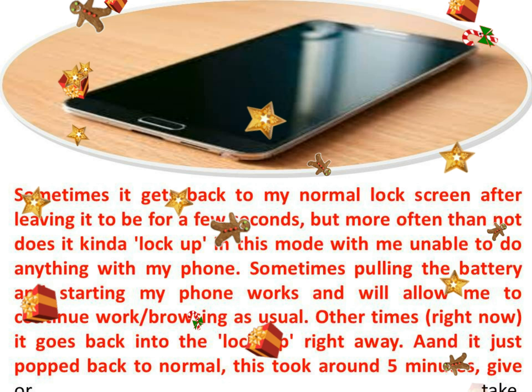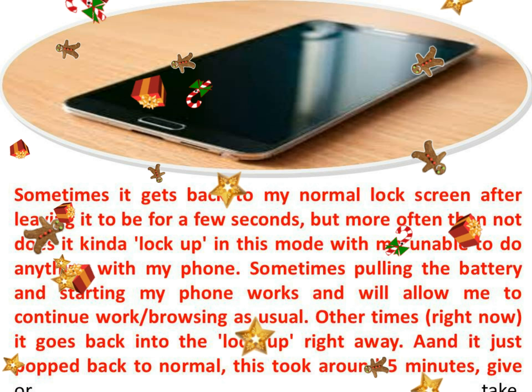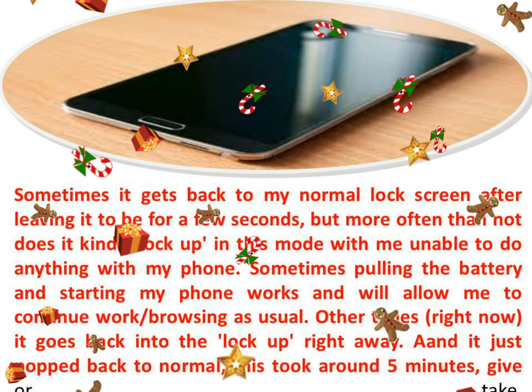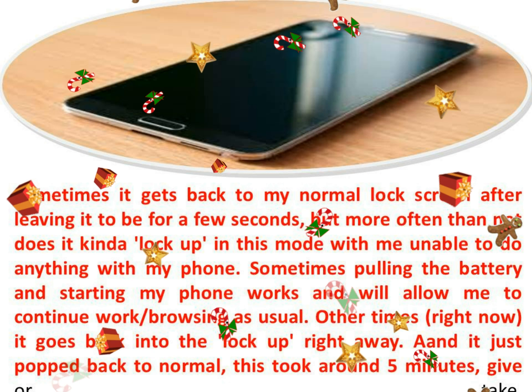And it just popped back to normal — this took around 5 minutes, give or take. I know that when the screen locks up my music continues, for I have listened to music with the screen locked up.